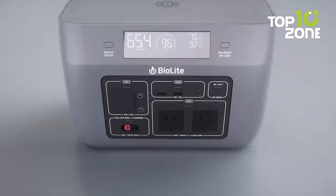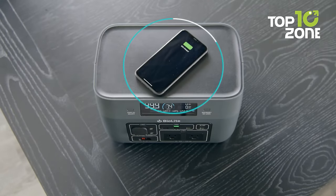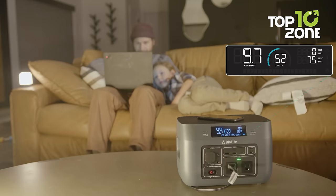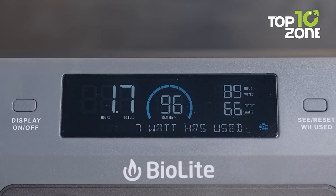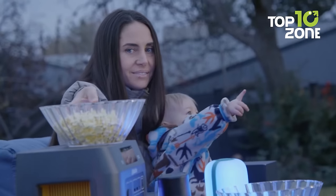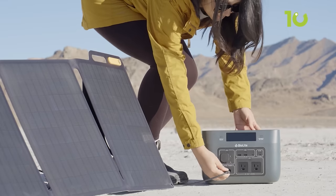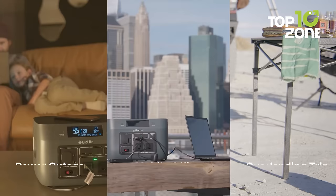Even wireless charging is available, giving you the flexibility to keep all your devices powered up. The Base Charge 600 features a resettable energy odometer to monitor your power usage and a message center for real-time station status updates. Whether you're powering personal electronics or meeting family-scale needs, this power station is a reliable companion. Charge up in as little as 3.5 hours and enjoy home-grade power in the great outdoors, keeping you connected and prepared for all your car camping needs.